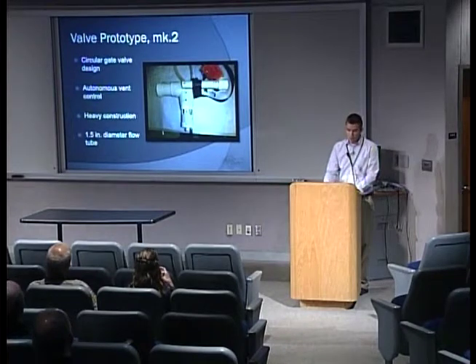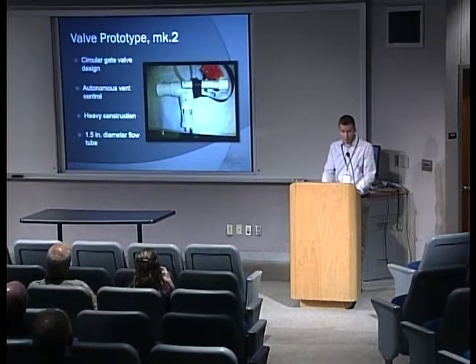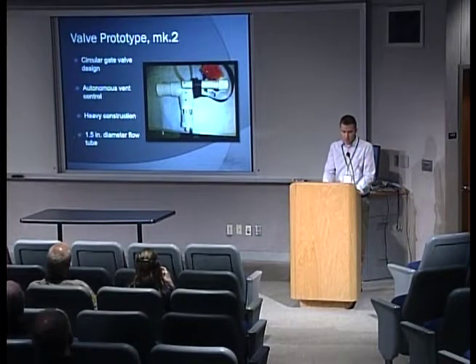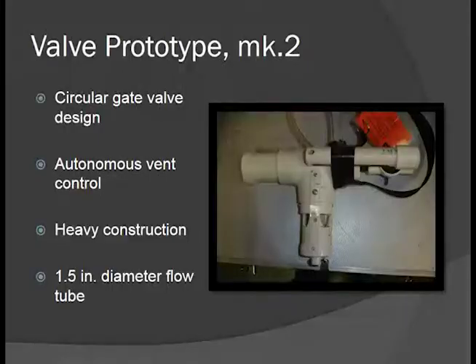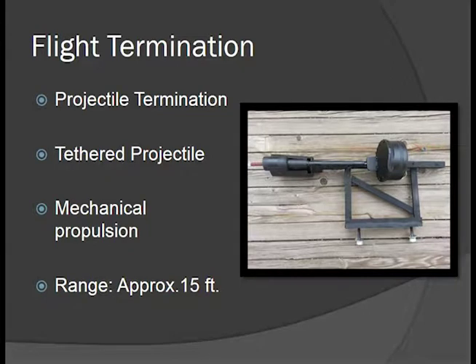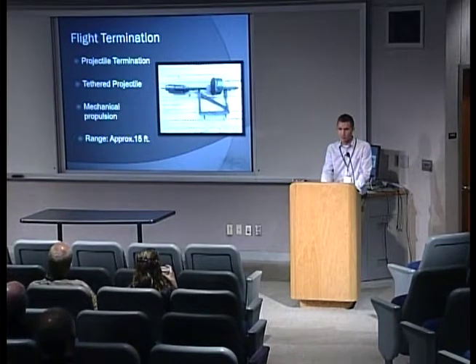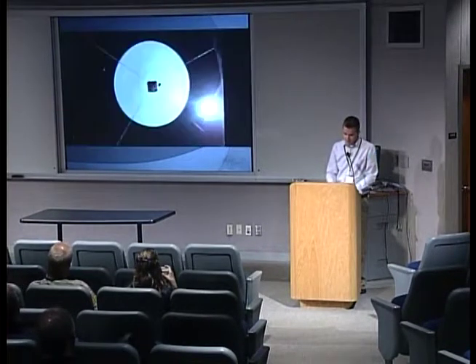Last fall we built our prototype number two. This time we used a circular gate valve design. We attempted to create an autonomous vent control using logic and an Arduino circuit board, and we used a 1.5-inch diameter flow tube. For flight termination, we used a tethered projectile — a launcher attached to one of our payload containers that, when needed, would shoot a tethered composite arrow from the container up into the canopy of the balloon to induce burst. We actually have a video of this.